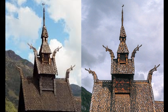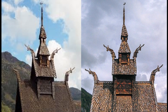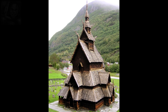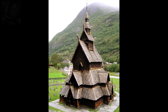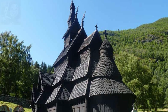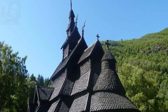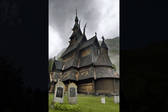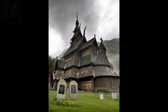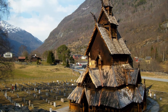En cada uno de sus cuatro frontones hay una cabeza estilizada de dragón que desciende de las crestas talladas del techo. Las cuatro cabezas de dragón exteriores son quizás el más distintivo de todos los símbolos no cristianos que adornan la iglesia de madera de Borgund. Su función es incierta y controvertida: de ser paganos, fueron reclutados para la causa cristiana en la batalla entre el bien y el mal. Es posible que hayan tenido la intención de mantener alejados a los espíritus malignos, para protegerse del mal en lugar de representarlo.